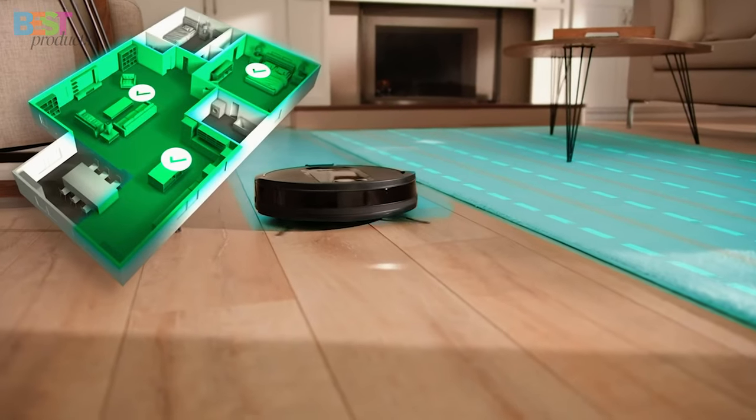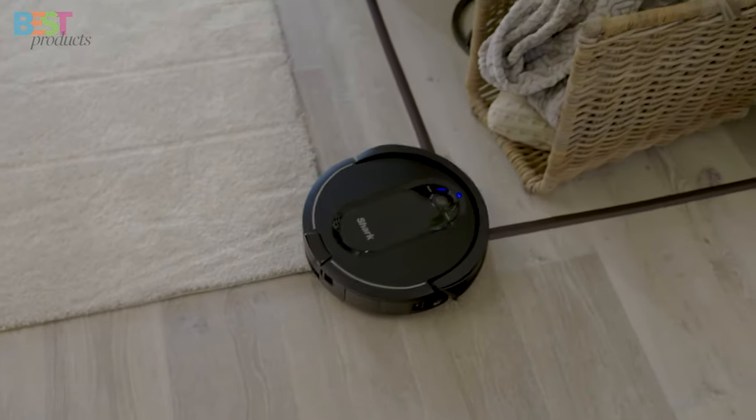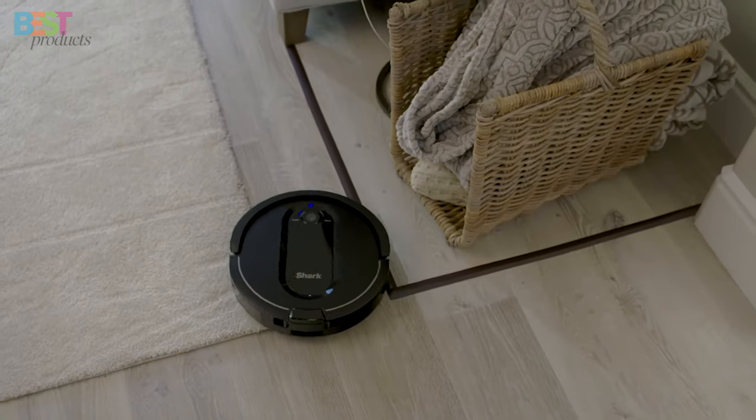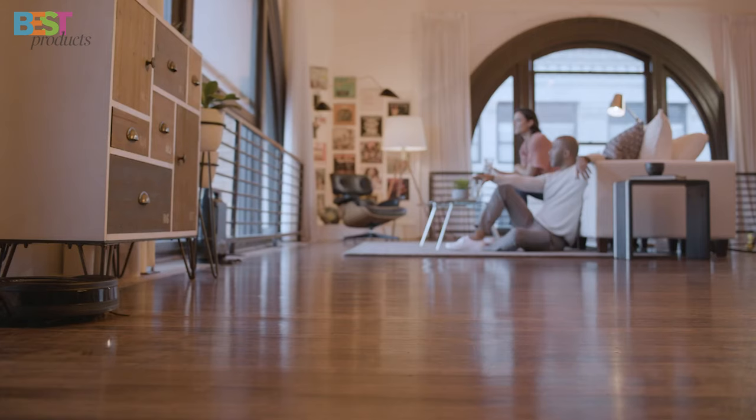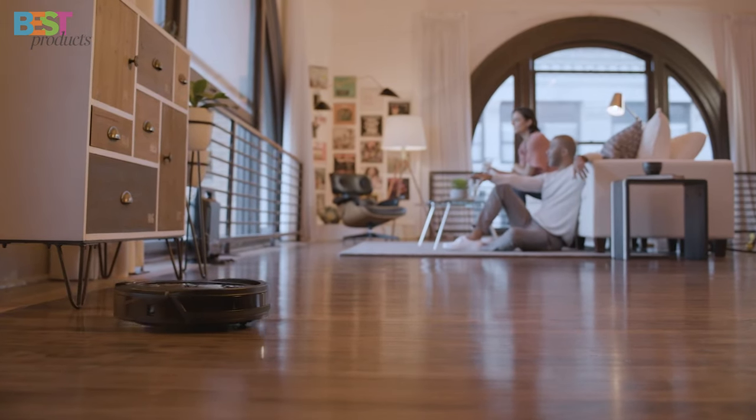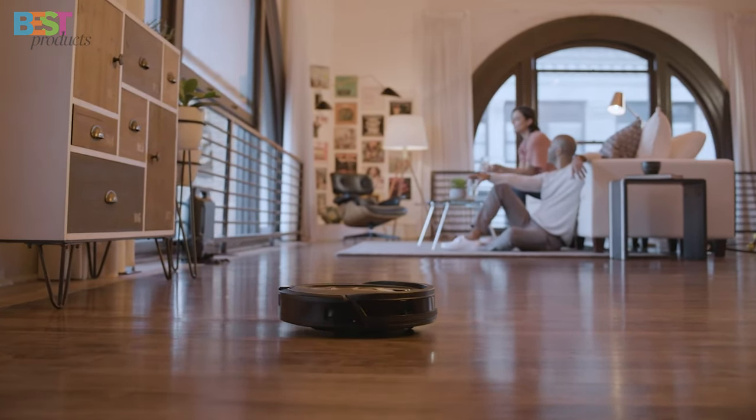The mapping feature lets you send it to specific rooms, creating virtual no-go zones. And the Shark Clean app? It's sleek and user-friendly. Priced at $400, the Shark IQ is giving some major competition to its rivals.